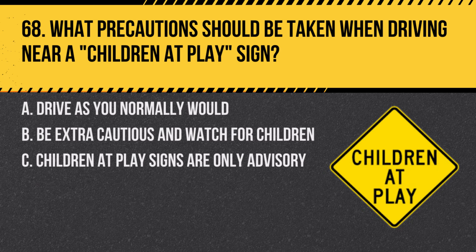Question 68. What precautions should be taken when driving near a children at play sign? A. Drive as you normally would. B. Be extra cautious and watch for children. C. Children at play signs are only advisory. Answer: B. Be extra cautious and watch for children. This sign indicates an area where children are likely to be present, and drivers should be particularly alert.